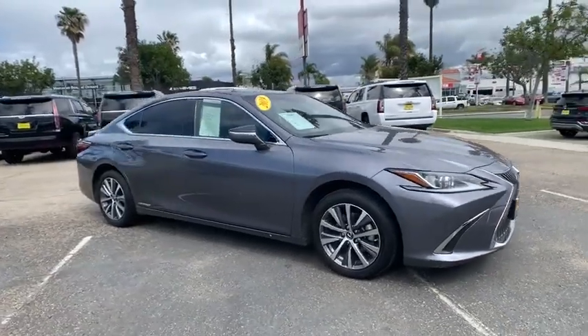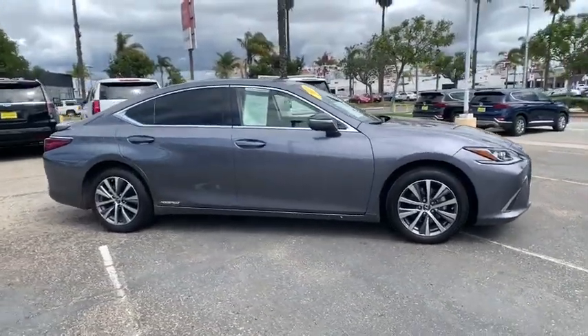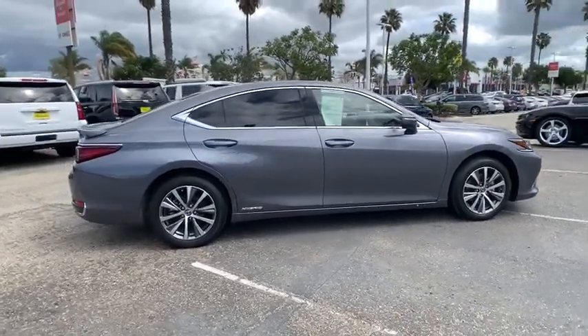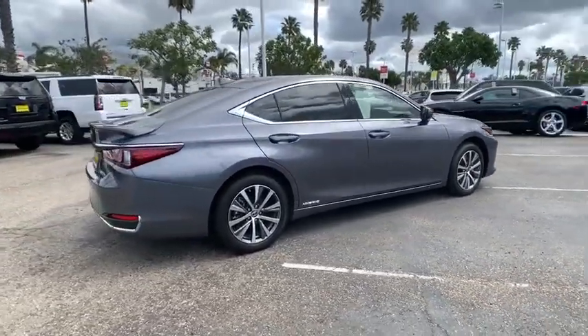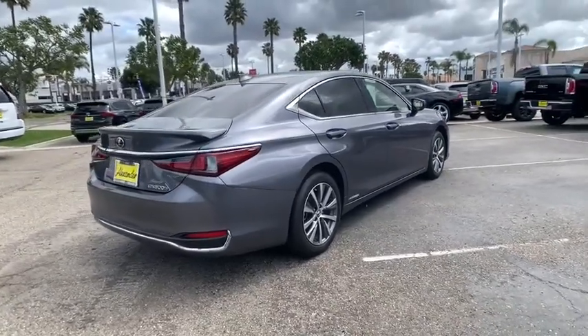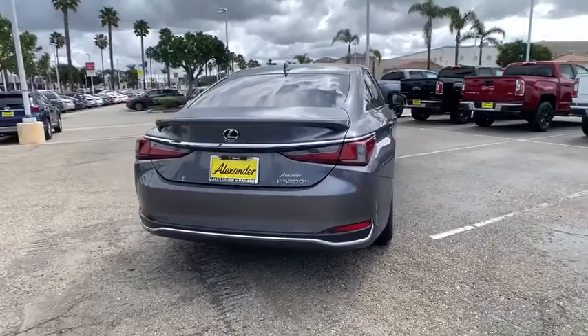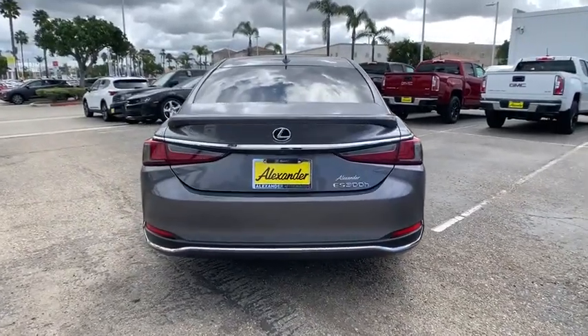Come test drive the 2019 Lexus ES. Lexus has sold the ES family of vehicles since 1989 as its mid-sized luxury sedan line. The ES series has become the best-selling sedan for Lexus and is known for its emphasis on interior amenities.